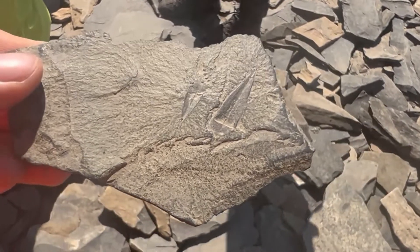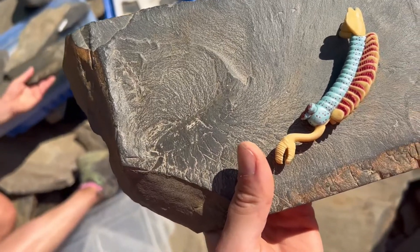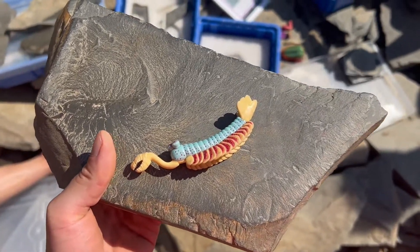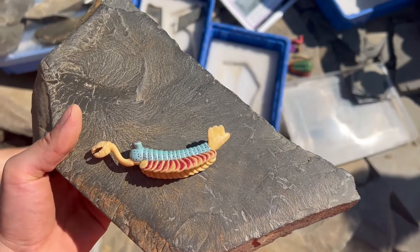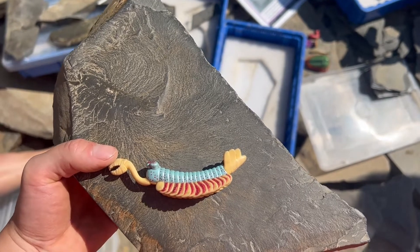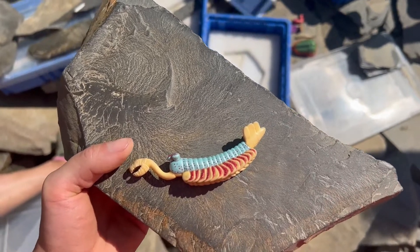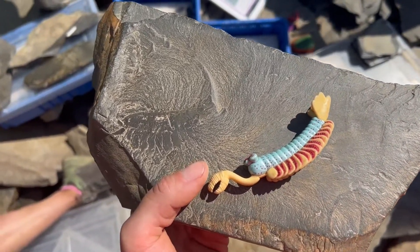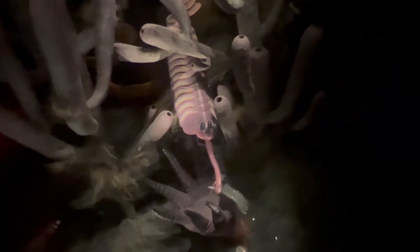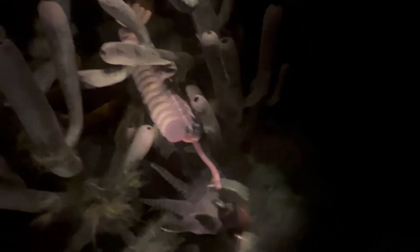For me though, the creature that I was able to hold a fossil of that gave me the greatest impression was Opabinia. This ancient alien had five eyes and a long proboscis to snatch food and pull it into its mouth. I remember being around nine years old at the space centre in Leicester, and on a screen there was a depiction of Opabinia, probably due to its alien appearance. It was this fossil in particular that had me in absolute awe at the Burgess Shale, because it really did show how strange life was during the Cambrian explosion.